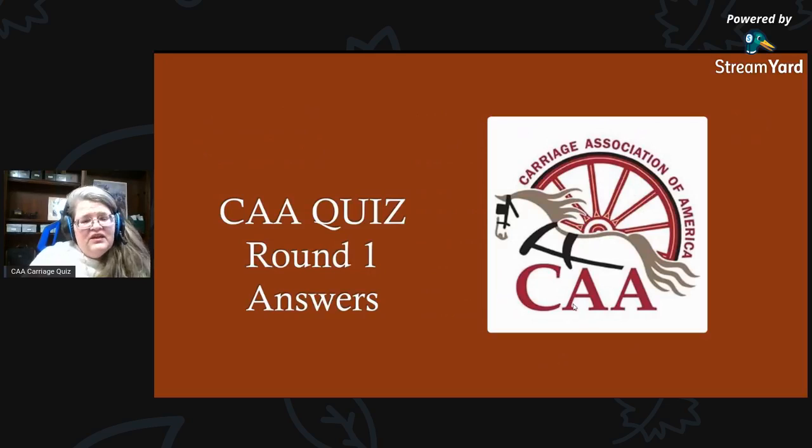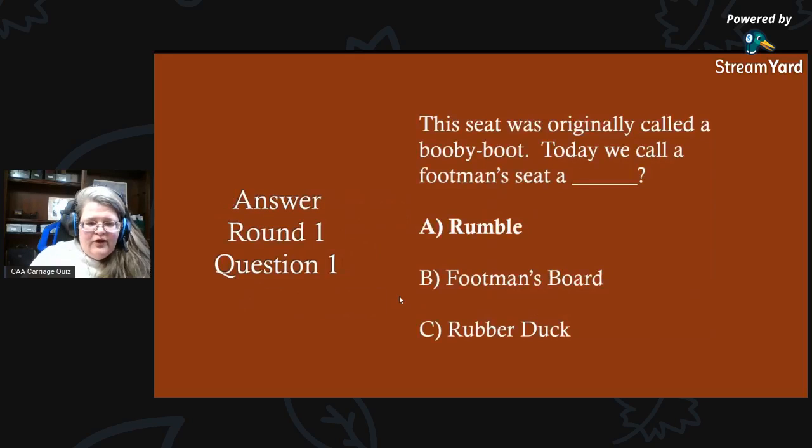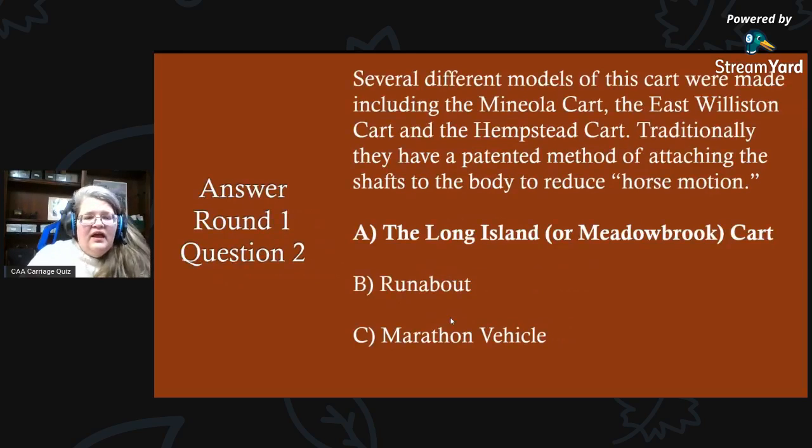Are you ready to find out how you did? Congratulations to everyone competing. Answer to round one, question one: this seat was originally called the booby boot — today we call a footman's seat a rumble. Round one, question two answer: several different models of this cart were made, including the Manola cart, the East Winston cart, and the Hempstead cart, with a patented method of attaching shafts to reduce horse motion — and that would be A) the Long Island or Meadowbrook cart.